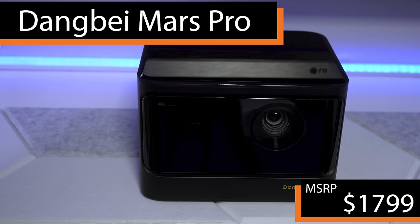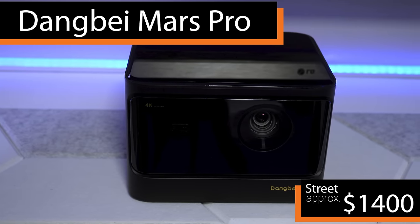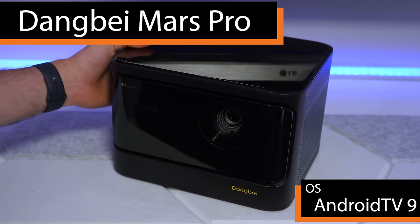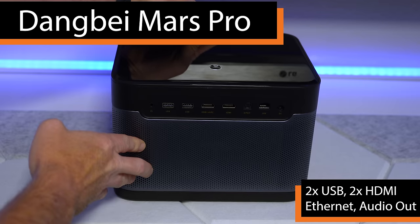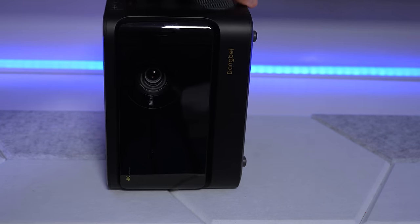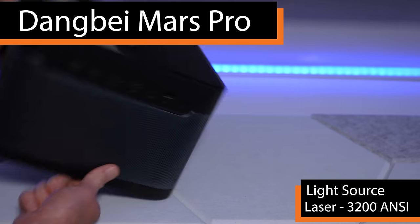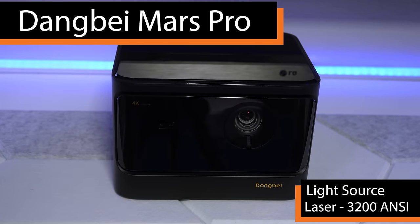With an MSRP of $1,799 and a common street price around $1,400, the DANGBEI Mars Pro was my top overall pick in last year's showdown and the projector I've used the most since then. It has sleek glass and metal construction but a less functional Android TV 9 built in. It has the same mounting options as the XGME, and unlike the three LED XGME, uses a single laser light source claimed to produce 3,200 ANSI lumens.